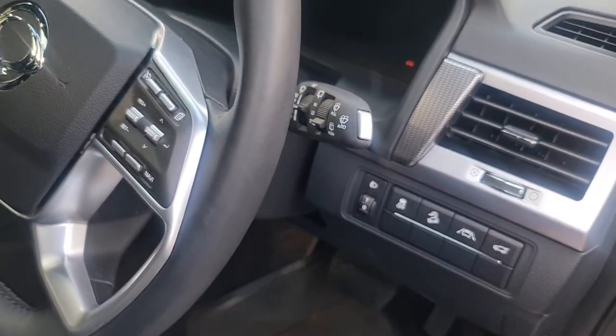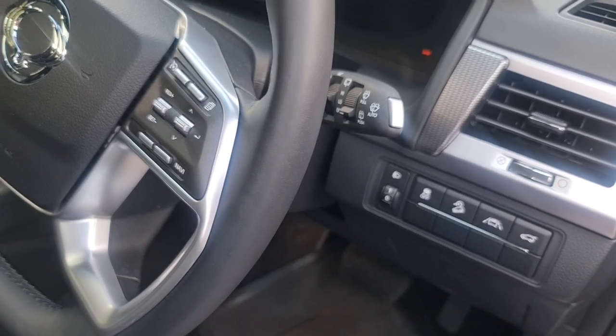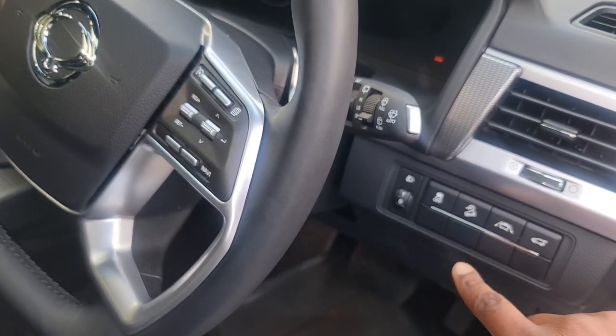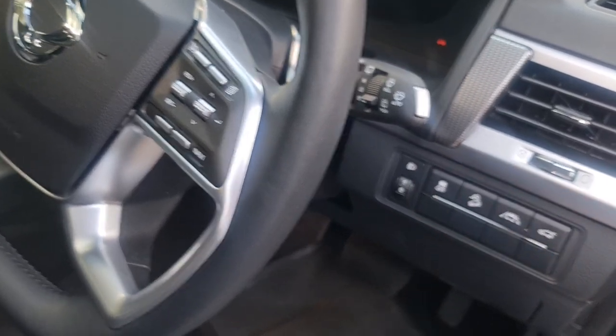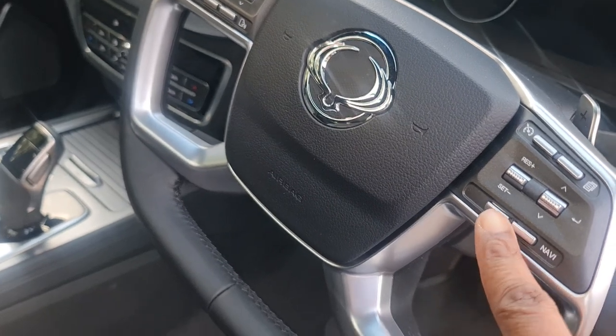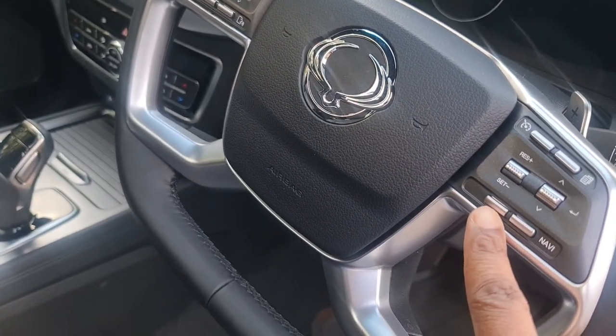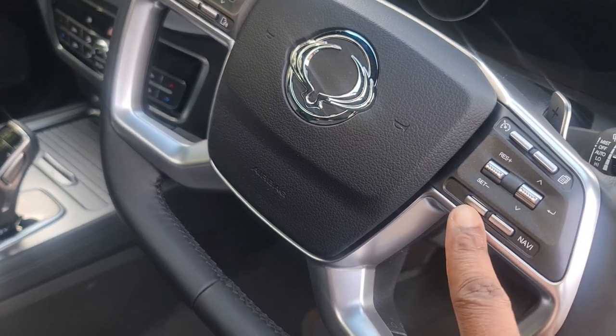Normal stuff: trunk opening, lane departure warning — you can disable that — hill descent, probably something we'll never use, traction control on and off. There is a blank button here because in some markets they come with the adaptive cruise control.